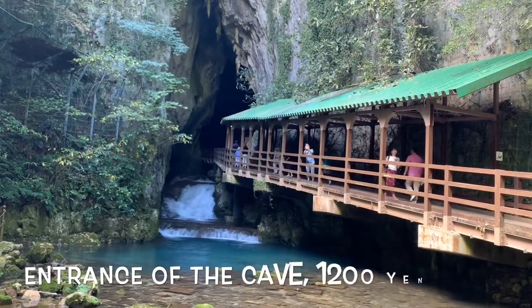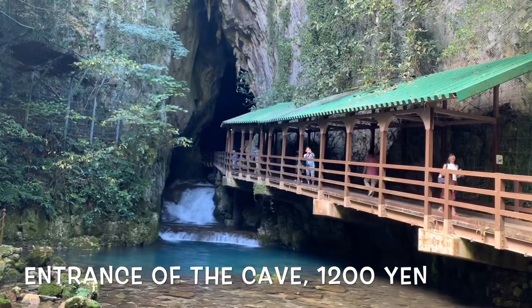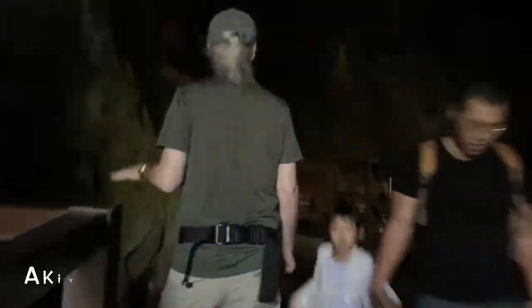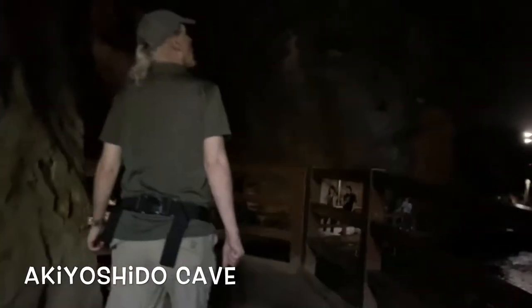This is the entrance of the cave. Are you ready? Akiyoshido Cave — it's the biggest cave in Japan. We entered and I was flabbergasted. It is incredibly huge. Unbelievable.